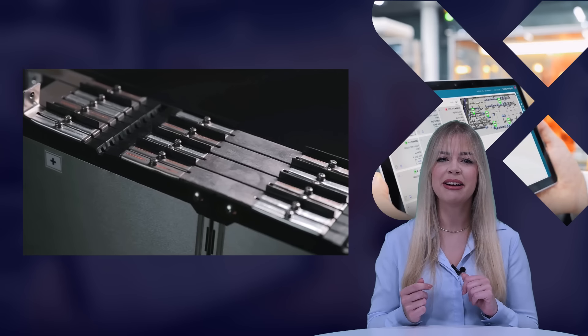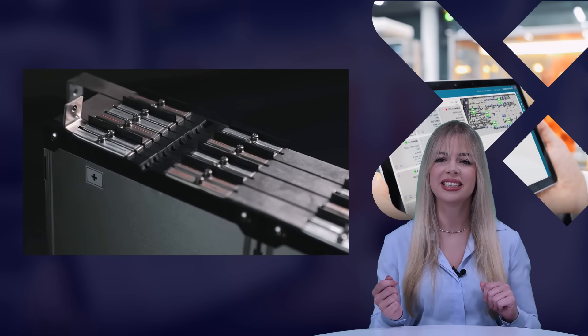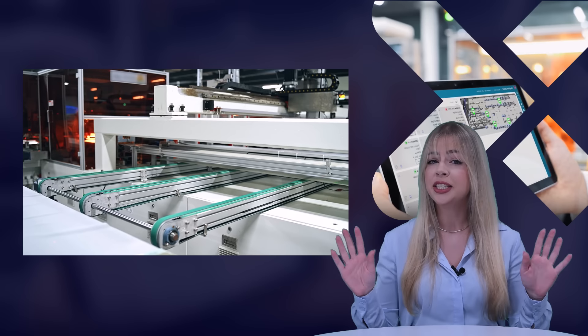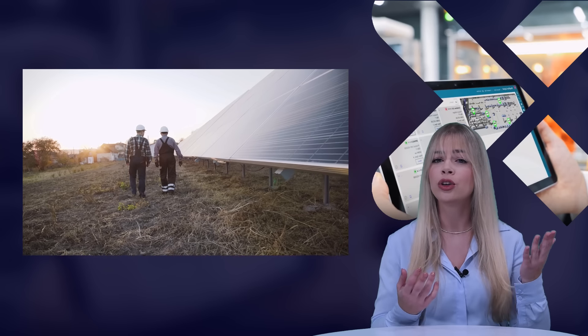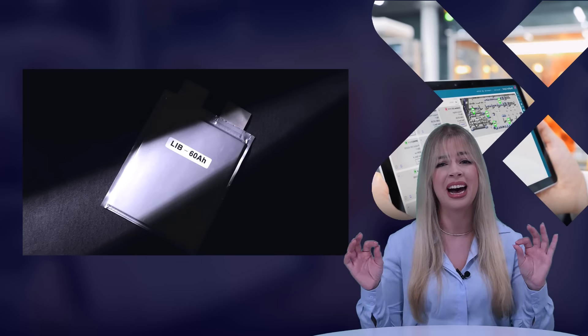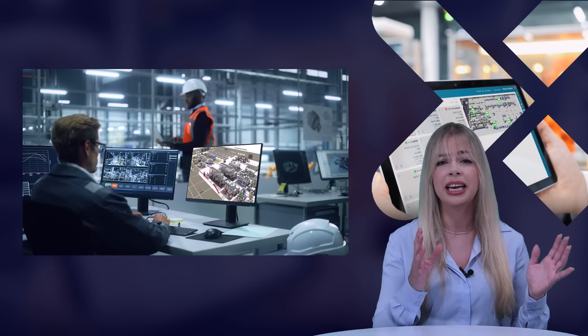Last but not least, let's dive into the unique characteristics of the battery industry. It's a relatively new and rapidly evolving field — while it's growing, it is also highly competitive. Battery prices are dropping but material costs are rising, creating a delicate balance. The production process is complex, involving a mix of process and discrete manufacturing steps with high labor costs. Scaling from pilot lines to giga factories is challenging, and new standards and regulations are continuously introduced.